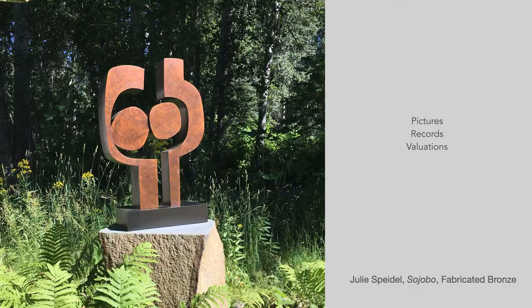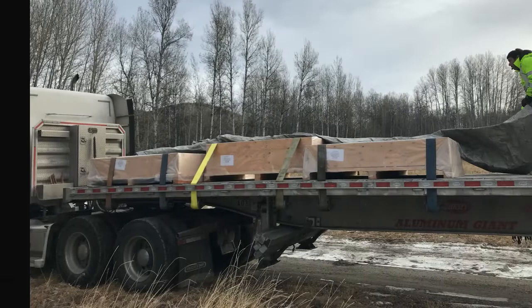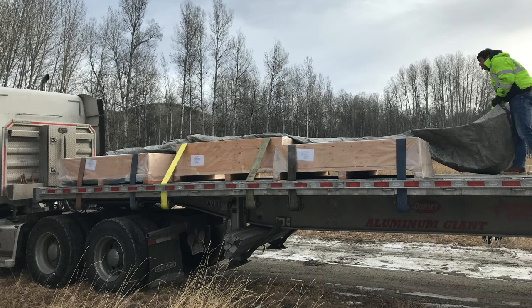I will leave you with one final thought — the three things I tell every client they should have to accompany pieces in their collection: pictures, records, and valuations. Pictures — not just of the piece of work, but pictures of the packing materials, how the piece was packed, and any pictures of installation in case you ever need to move it. 3D pieces can be really complex, and it's very easy to forget how things were secured on a crate or a pallet, or where each strap went, and it's hard to do without proper photo documentation.